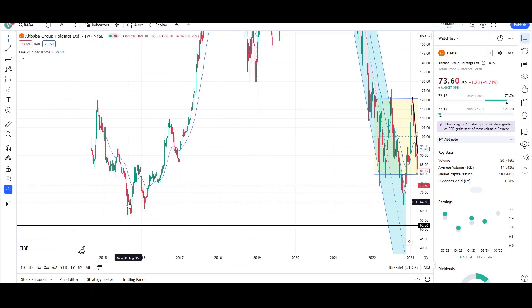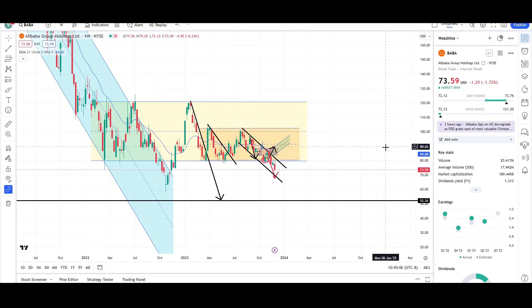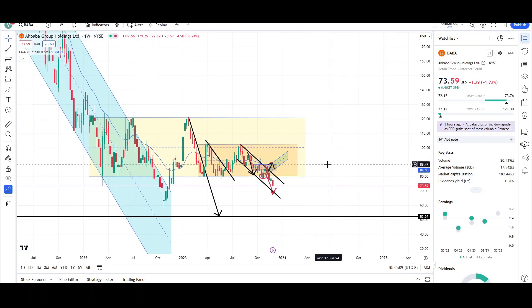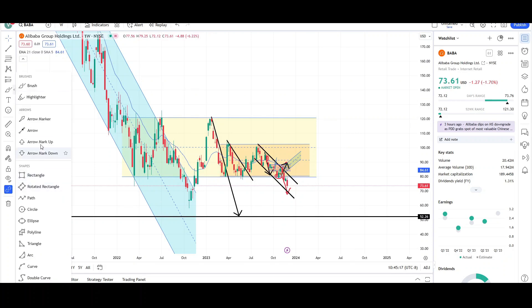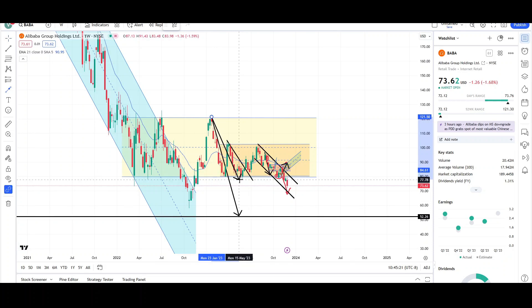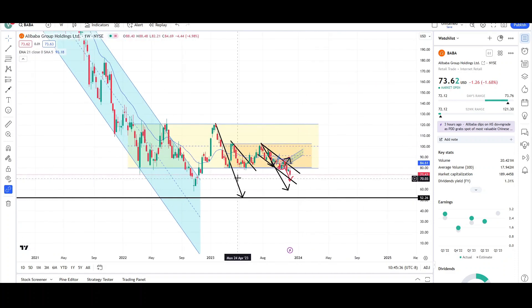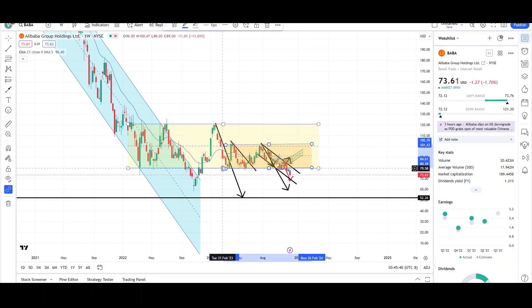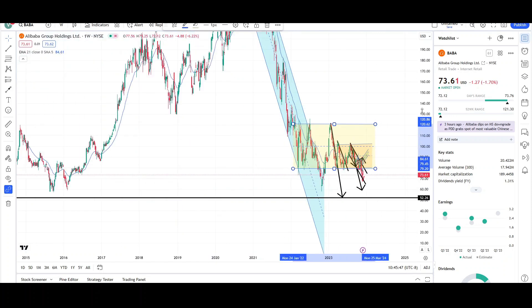BABA is right back where it started in 2015 — that's about eight years of nothing if you held your position. It's looking pretty weak and headed lower. This is one leg down, this is the second leg down, so the next targets would be the low $70s or high $60s, then the high $50s, and then the low $50s. The lowest level I can see right now is the $39 level, though it could always go lower.